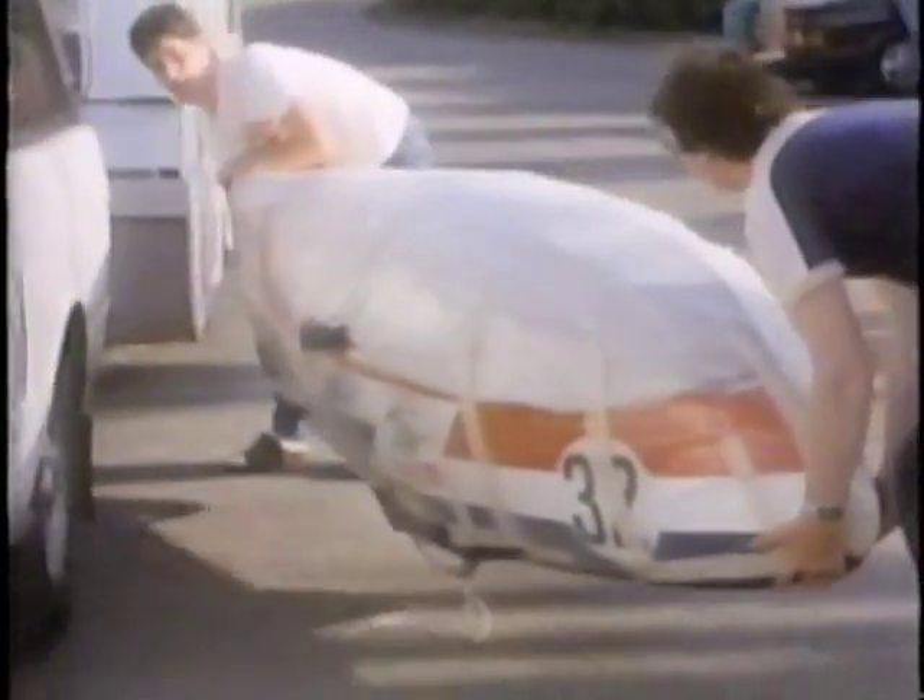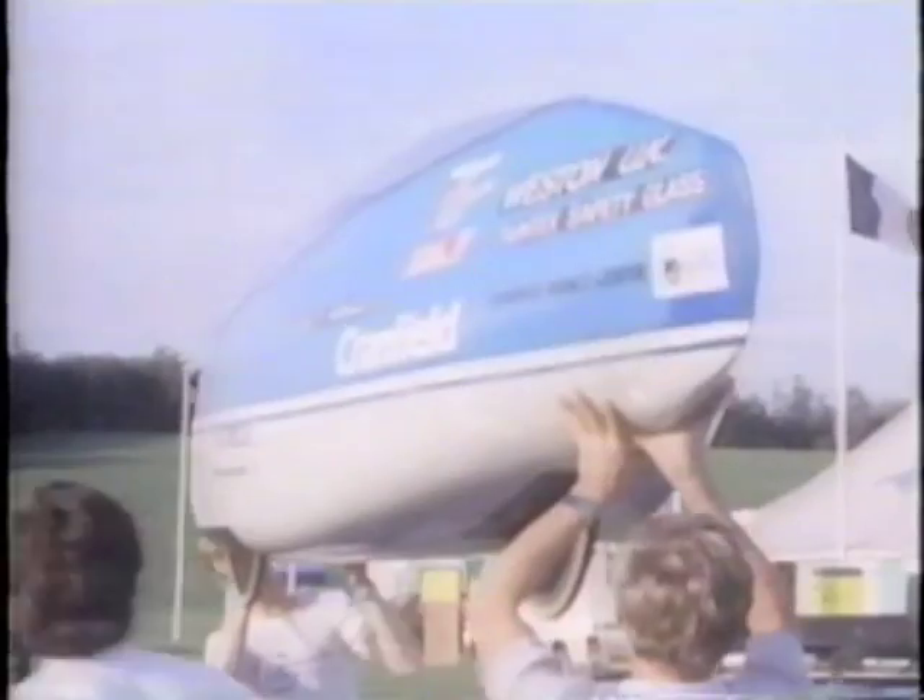A series of challenges awaits the competitors: short and long circuit races, practical tests, and a high speed 200-metre sprint. Not just for glory either — the prize fund tops £8,000.